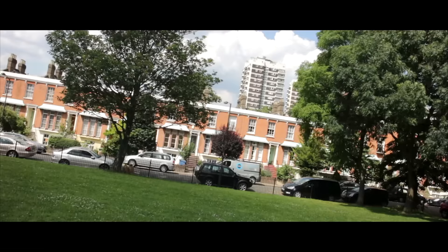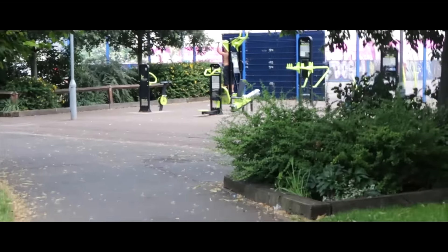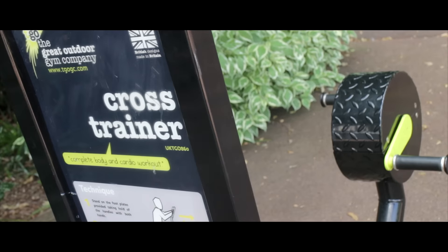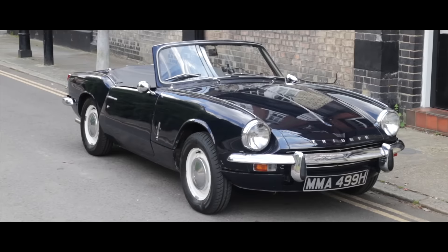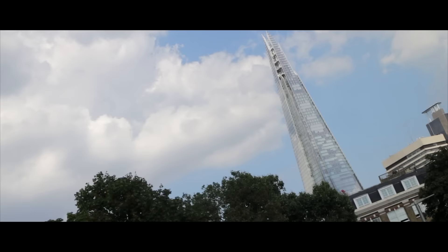I think we found it and it looks quite well equipped — let's go and check out what it's got. We've now just come down to the Borough/London Bridge area, and as we've just got here we've spotted another outdoor gym, so I'm going to go and check this one out too.